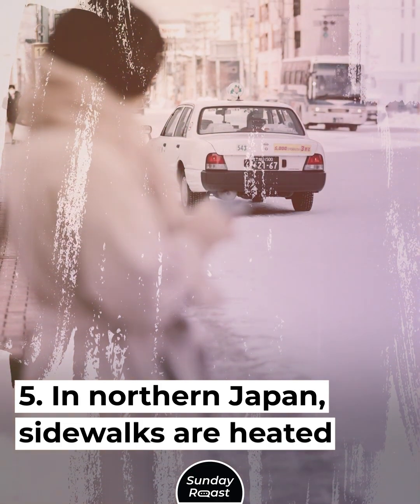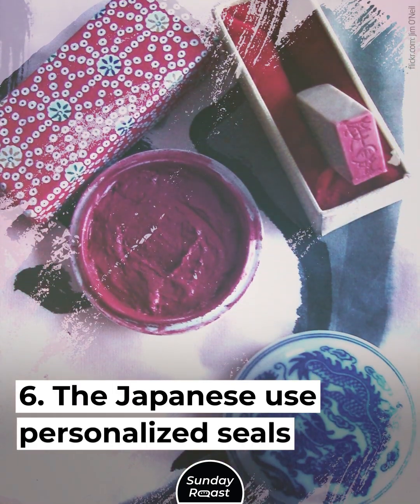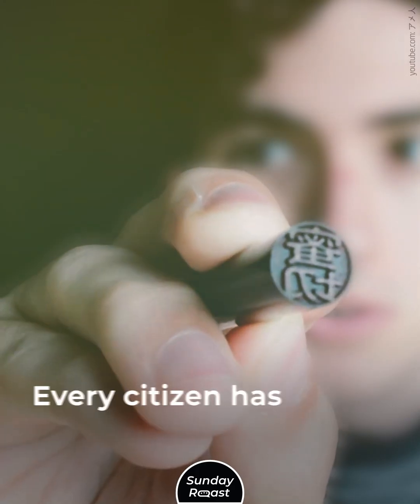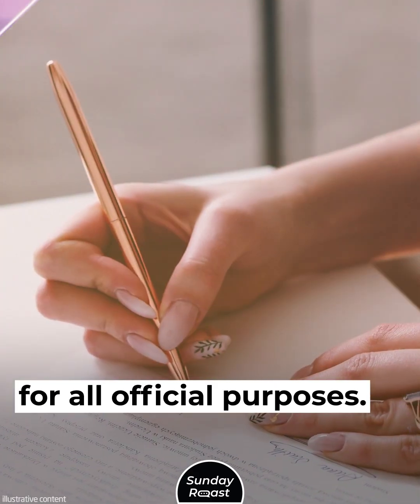In northern Japan, sidewalks are heated in wintertime, keeping them snow and ice-free. The Japanese also use personalized seals instead of signatures, known as inkan or hanko. Every citizen has a hanko stamp, and they are just as good as signatures for all official purposes.